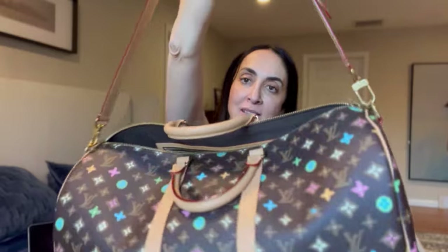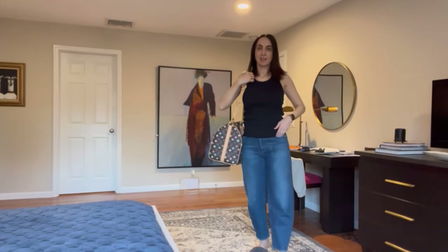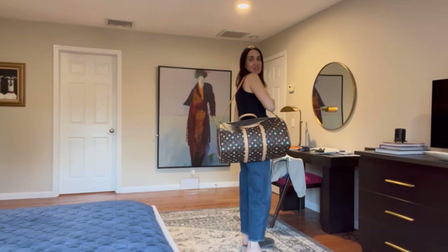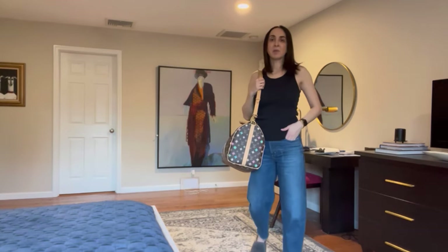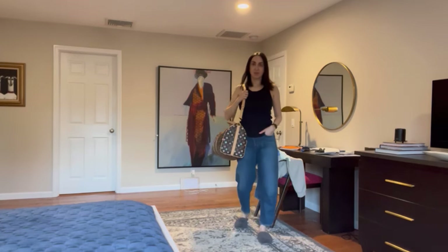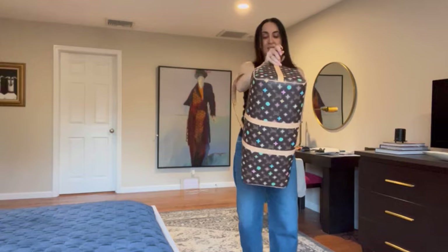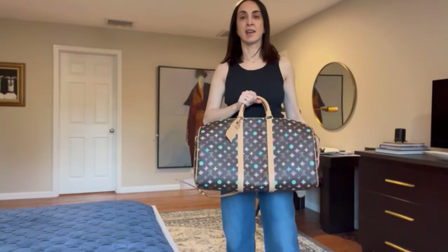It has a strap — it's a Keepall Bandoulière. In a previous video I showed the bag but didn't show it on me, and you guys commented that you wished you could see it, so I'm going to show it on me now. Let me just move a little bit — forgive the mess. Here's how the Keepall looks on me in size 50. You can also put it across the body. I really like this tag, and in this size you can still take it as a carry-on on the plane.